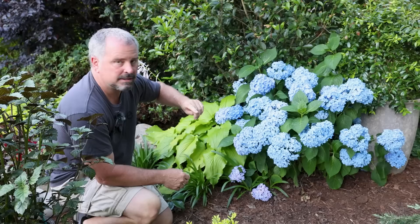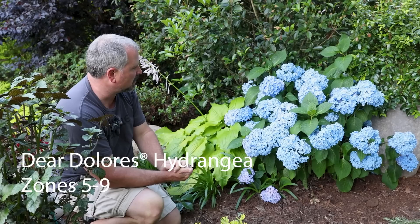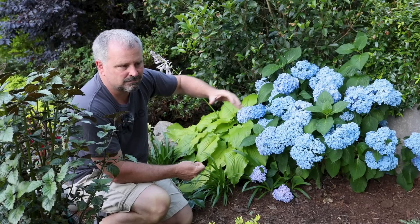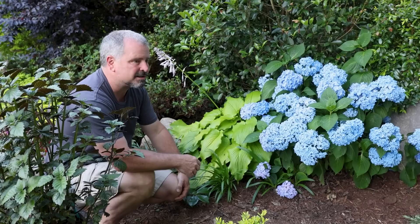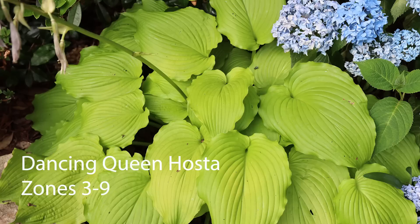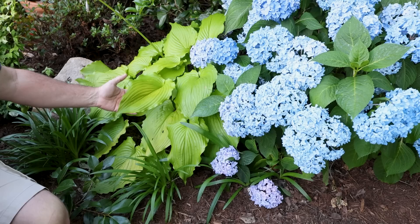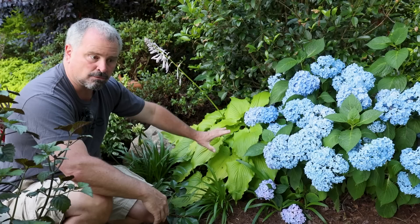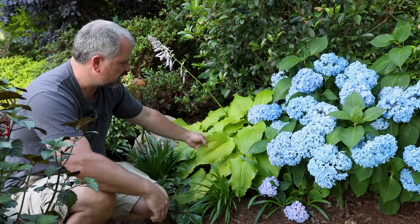This hydrangea is called Deer Dolores. It's a remontant one, meaning it will bloom heavily like it is now and continue to get a few flowers during the rest of the growing season. It's in a little bit of a wilt — it's late afternoon, pretty typical of these hydrangea macrophyllas on an upper 80s kind of day. As soon as the sun goes down it'll perk back up and be fine. The hosta underneath it is called Dancing Queen. It comes out more chartreuse early — back in mid-April it was lighting the whole place up. It's starting to fade back toward green, which is pretty normal here in the South, but it's still super showy with beautiful veined leaves.